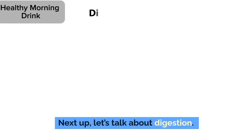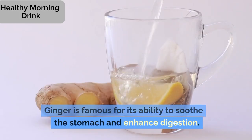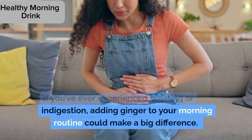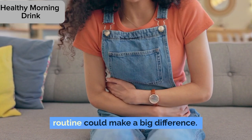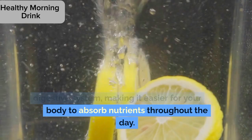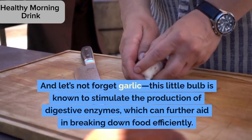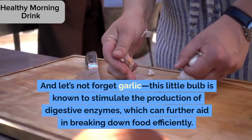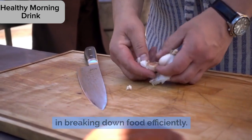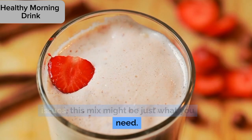2. Digestive health. Let's talk about digestion. Ginger is famous for its ability to soothe the stomach and enhance digestion. If you've ever experienced bloating or indigestion, adding ginger to your morning routine could make a big difference. Lemon juice helps to kickstart your digestive system, making it easier for your body to absorb nutrients throughout the day. And let's not forget garlic — this little bulb is known to stimulate the production of digestive enzymes, which can further aid in breaking down food efficiently. So if you've been struggling with digestive issues, this mix might be just what you need.